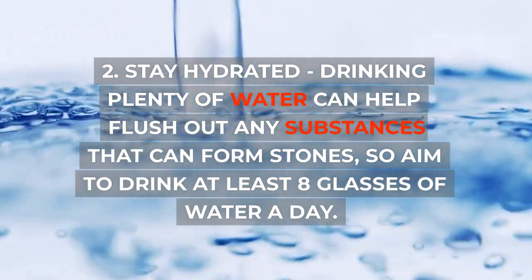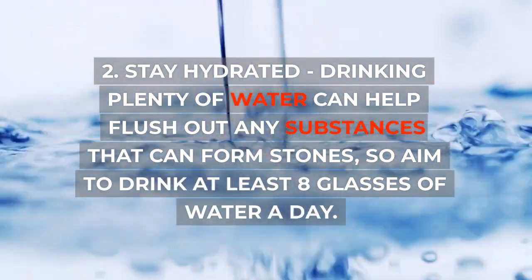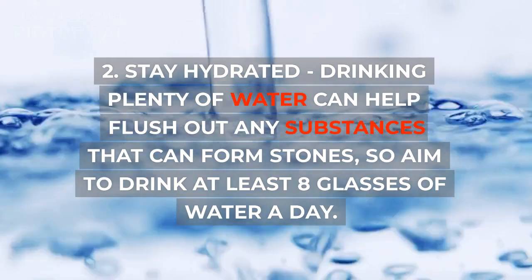2. Stay hydrated. Drinking plenty of water can help flush out any substances that can form stones, so aim to drink at least 8 glasses of water a day.